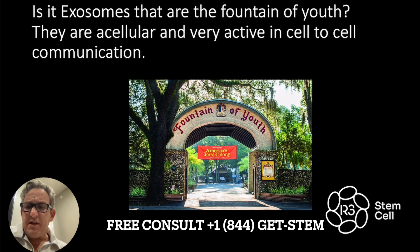They are acellular. They don't replicate. They don't have a nucleus. And they're very active in cell-to-cell communication — scientists call that paracrine signaling.